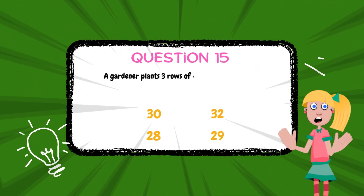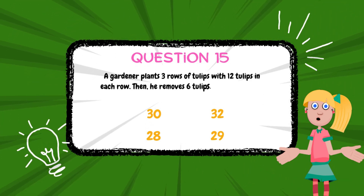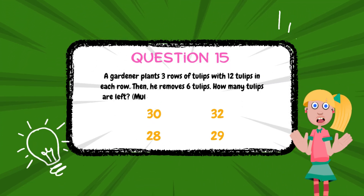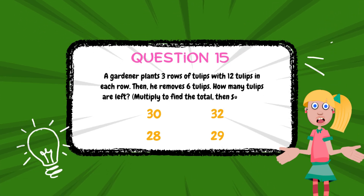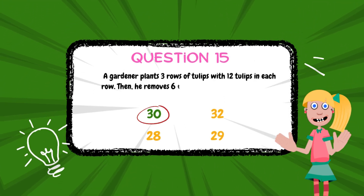A gardener plants 3 rows of tulips with 12 tulips in each row. Then he removes 6 tulips. How many tulips are left? The answer is 30.